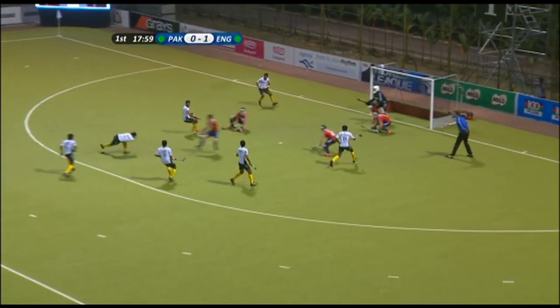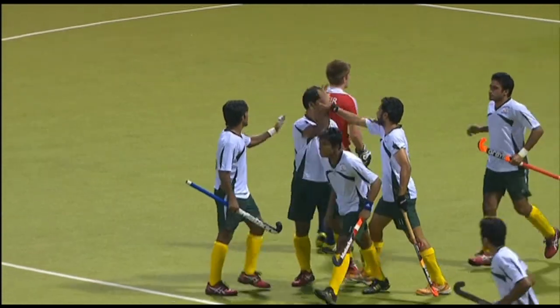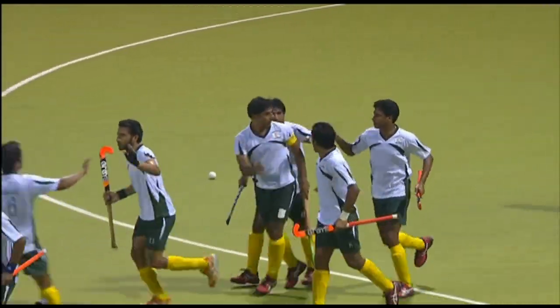Comes in, Mohammed Imran sweeps it — goal to Pakistan. They've pulled it back. Their captain is the man on the spot. Wonderful drag-flick from him.